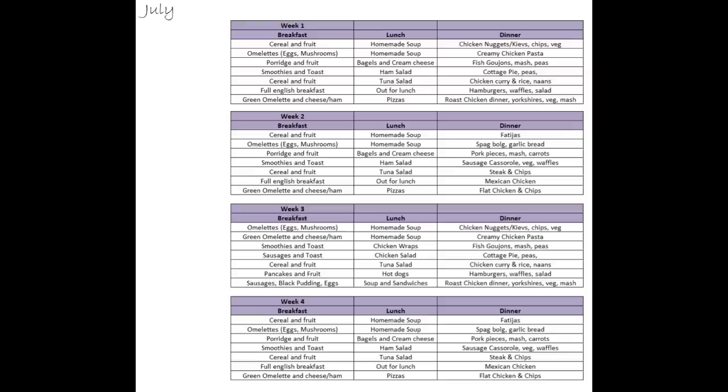Then I'll do cottage pie — mince made in the slow cooker with carrots, swede and onion, left all day, then topped with mashed potato. Then a curry night — katsu curry with rice and naan. Next, hamburgers with waffles and a little bit of salad — super easy for the weekend. And to finish off the week, a roast chicken dinner with frozen Yorkshire puddings from Sainsbury's, veg and mash — you can't have a week without a roast dinner in some description.